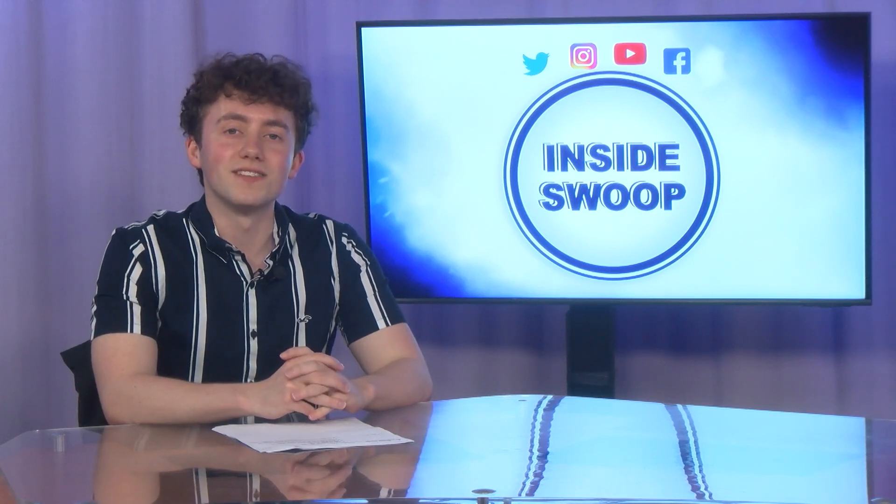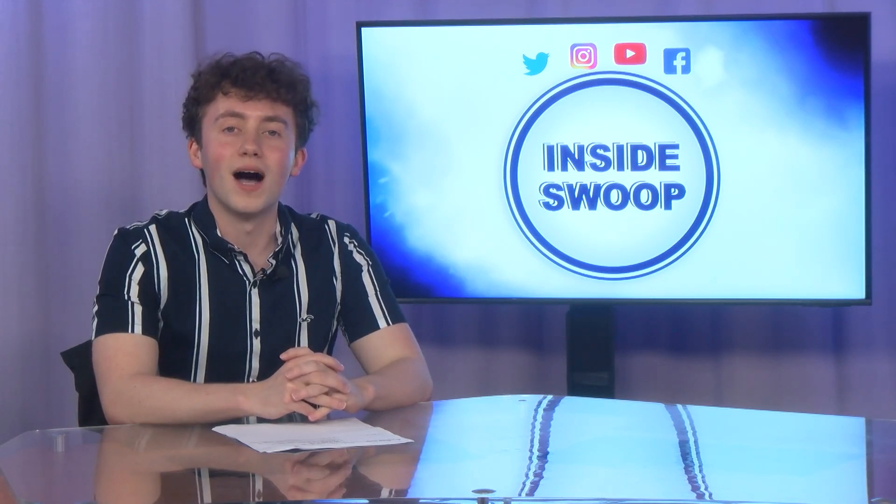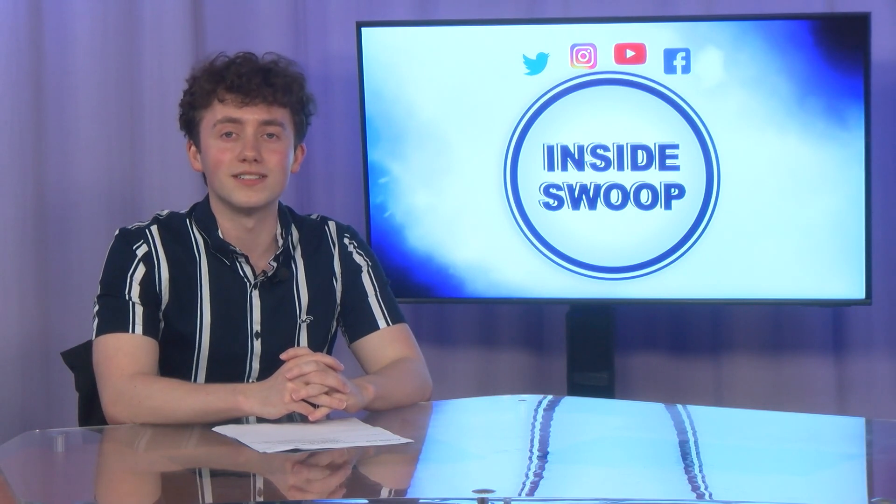Well, that's another edition of Inside Swoop. Tune in next time for more campus information. I'm Nathan Lobdell. Thanks for joining me on Inside Swoop.